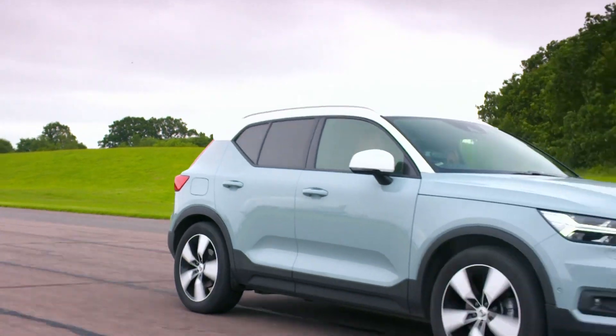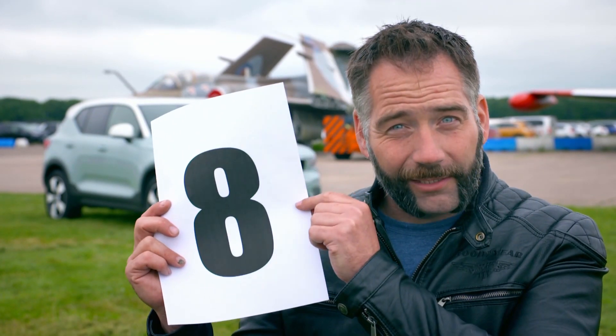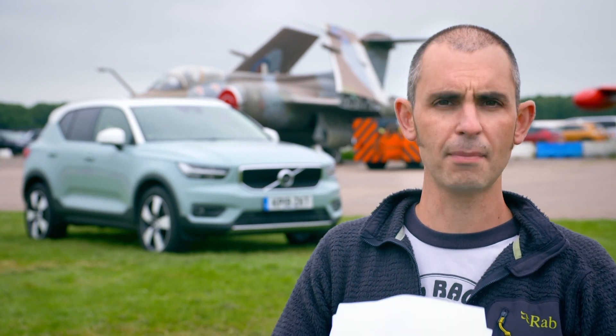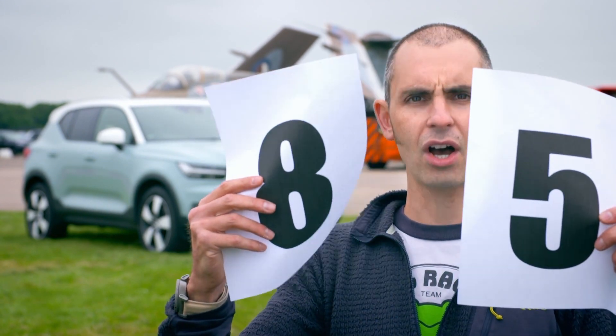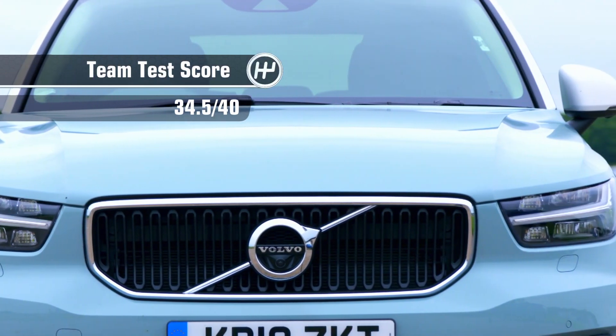So what are the scores on the doors for this stylish Swedish-designed SUV? This is a Volvo I'd recommend to a mate, so I'm going to give it a cracking eight. I really like lots of things about this car, so I'm going to give it a nine - or as they say in Sweden, 'nio'. I think it's great - probably the highest score ever - it's a nine. And that's why I'm giving it an eight and a half, which gives the Volvo XC40 a very impressive team test score of 34.5 out of 40. Bra jobbat - that's 'well done' in Swedish.